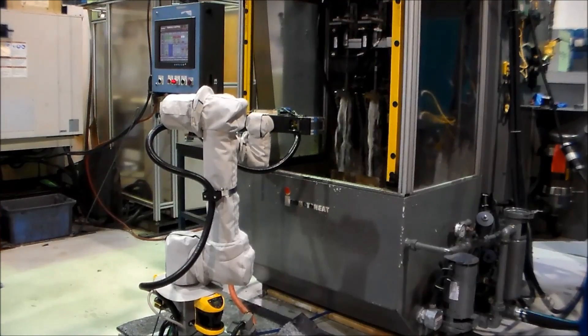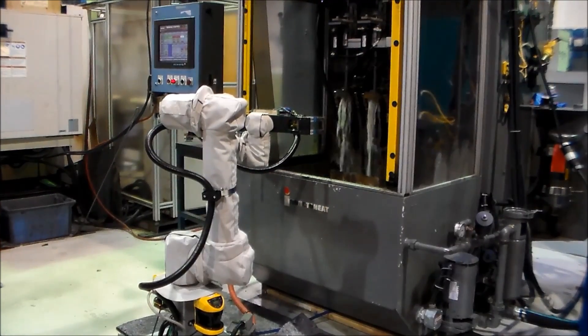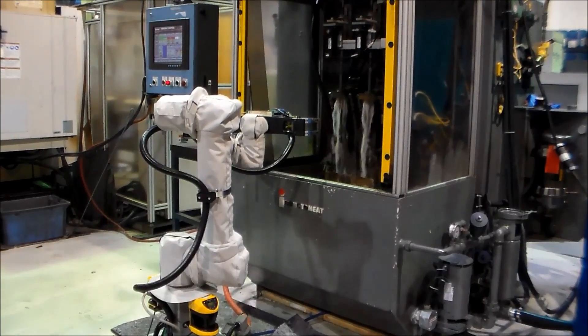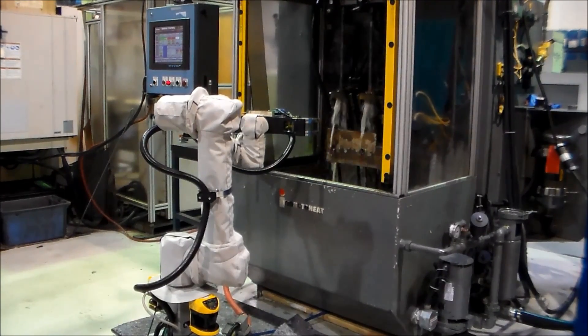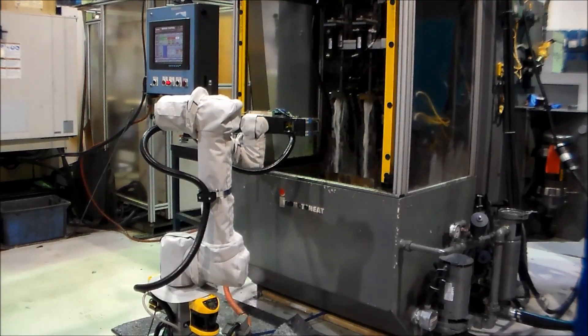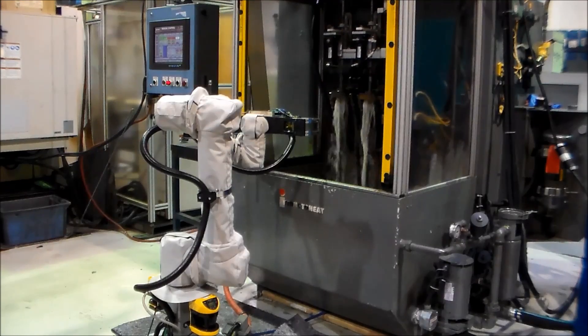The Universal Robot was able to tend the machine seamlessly while increasing the cycle time by 50%. Further, the work cell was engineered to allow for continuous production during lights out. The cell's daily output went from 1,600 parts per day to 3,450 parts per day, and payback on the total investment is less than six months.